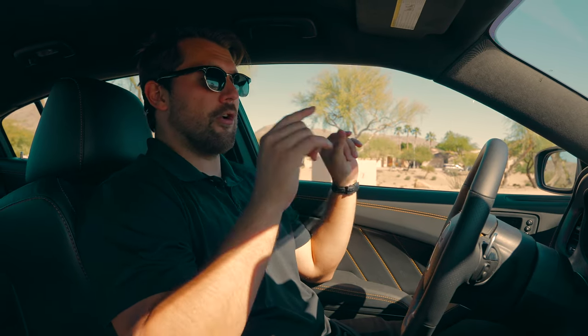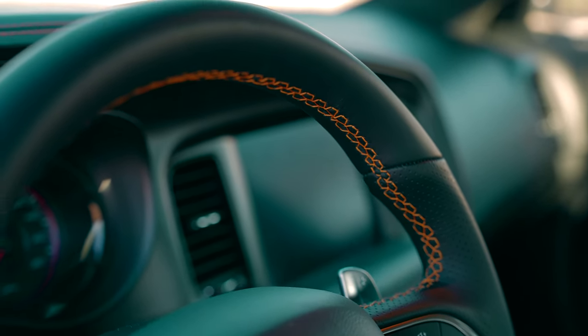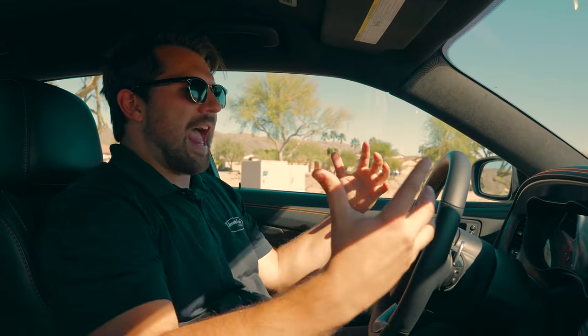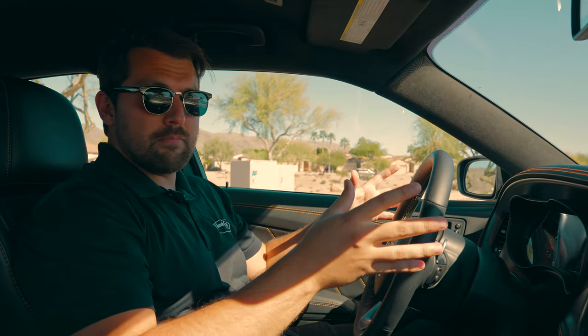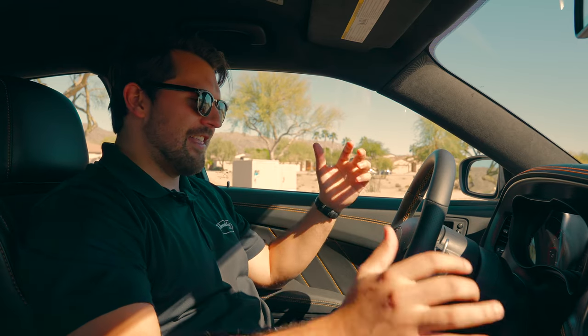Now we're on the interior of this 2022 Dodge Charger Scat Pack Wide Body Hemi Orange. We have extra options in here — to complement the exterior there's orange stitching throughout, and the carbon suede package which looks absolutely fantastic. Carbon surrounds the dash in a very driver-focused layout. I can see everything easily and touch all of my performance pages — auto, custom, sport, track — right here. On the steering wheel we find buttons including paddle shifters for the eight-speed automatic, and that massive shifter handle that makes you feel like you're climbing into a spaceship.